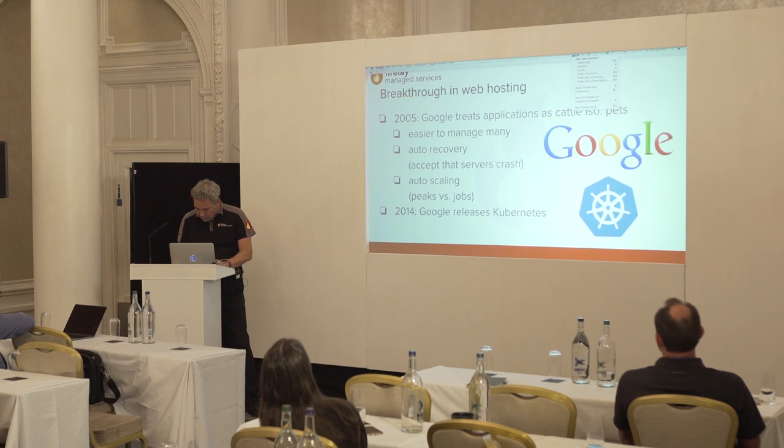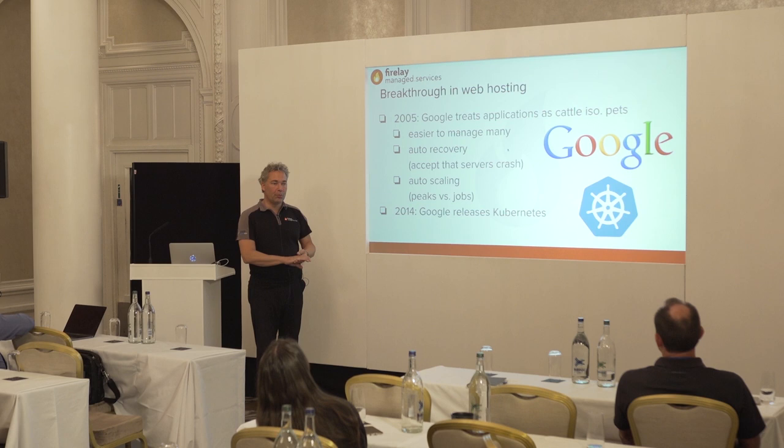They built it for internal purposes. The third generation of the Borg is Kubernetes. Who has heard of Kubernetes?